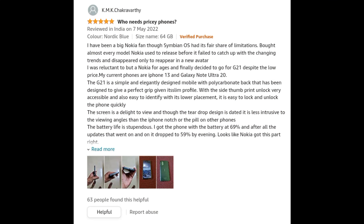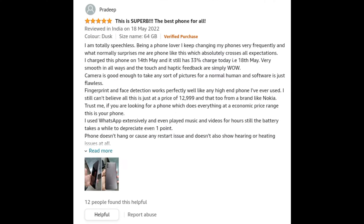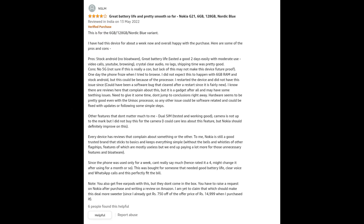So guys, this is our Nokia Z21. I would like to show you more — you can find a link in the description. If you want to see more, click on the description button. You can watch and comment on the video.